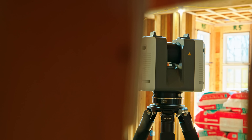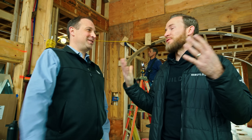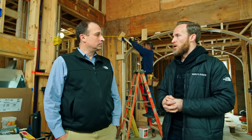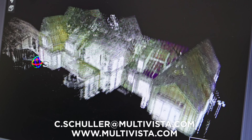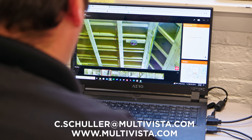Hopefully this gives you a little bit of insight into why we scan our homes and the value it brings to our entire process — from pre-construction in remodeling and new construction, through the construction process, and most importantly for us right now, the home care side. We want to make sure we understand the home, and having a digital twin is going to be really valuable to our process. If you build a home with us, we're going to be scanning it. Clayton, thanks for coming out. If you want to get in touch, email c.schuller@multivista.com or visit multivista.com. They now run from New Jersey all the way up to Maine.